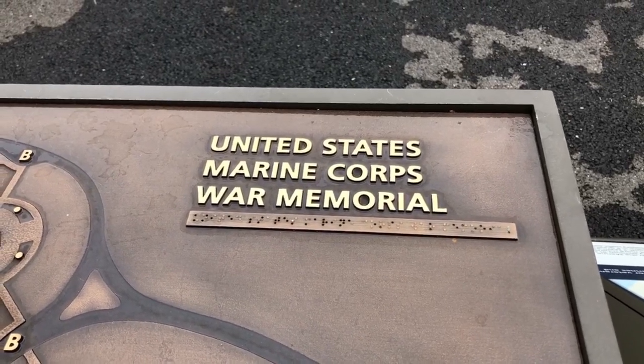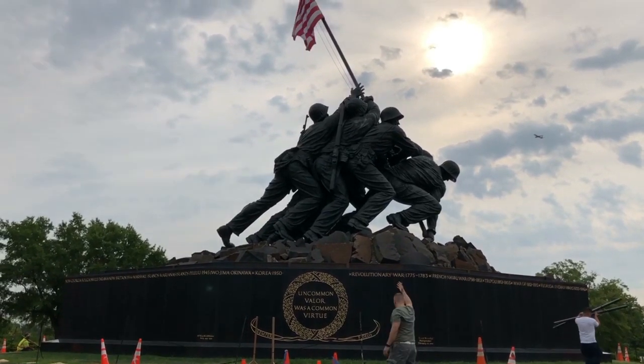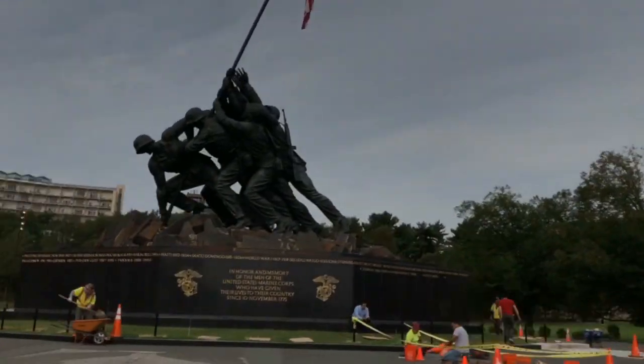I am now at the United States Marine Corps War Memorial, which is actually in Arlington, Virginia, right across from Washington, D.C. This is an iconic statue of the six Marines raising the flag at Iwo Jima in World War II in 1945. It is a massive statue — I'm standing right next to it and it just towers over me. This is something great to see.